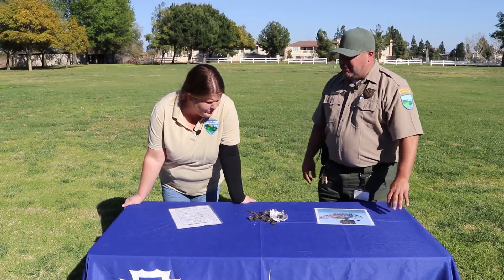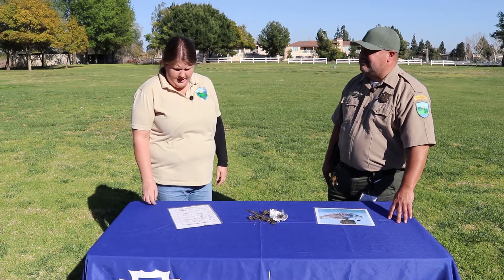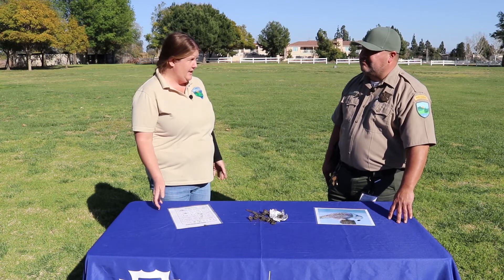Did you guys find anything cool? We found a handful of rodent bones. So much cool information about the Great Horned Owl. In today's world, with all this building and construction, owls are getting forced into smaller and smaller environments with less and less food to eat.